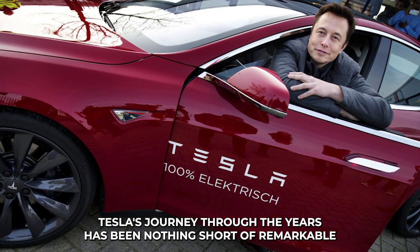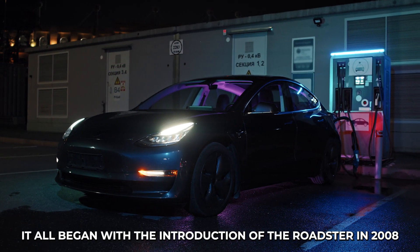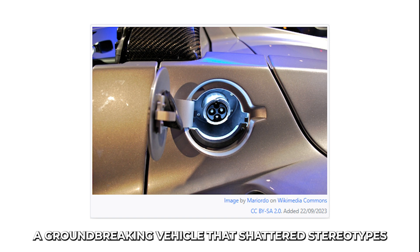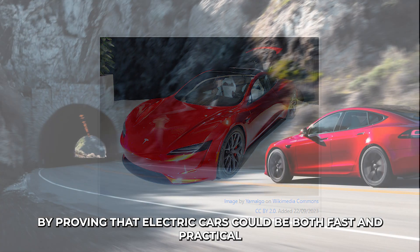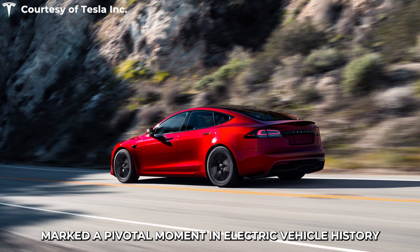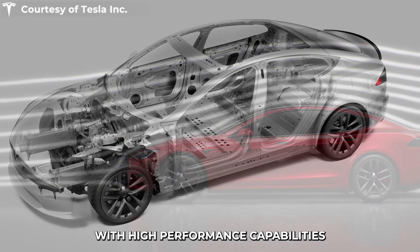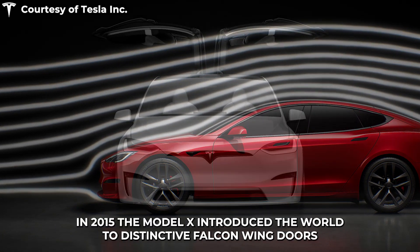Tesla's journey through the years has been nothing short of remarkable. It all began with the introduction of the Roadster in 2008, a ground-breaking vehicle that shattered stereotypes by proving that electric cars could be both fast and practical. The Model S, introduced in 2012, marked a pivotal moment in electric vehicle history, combining cutting-edge technology with high performance capabilities and a touch of luxury.